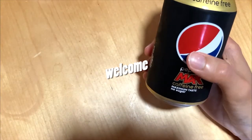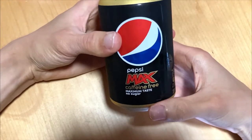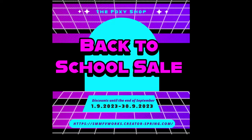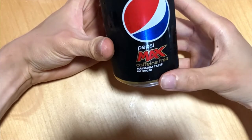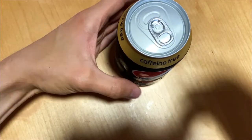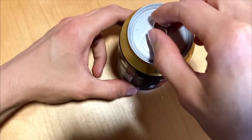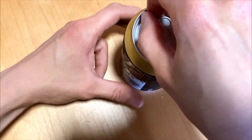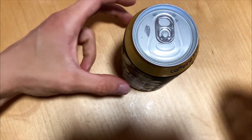Welcome! Today we check out Pepsi Max Coffee caffeine-free. Let's see what happens to the Pepsi Max classic flavor when you take out the caffeine — one of the main things that gives it that quite unique flavor. Does this taste similar, or is it some kind of garbage?